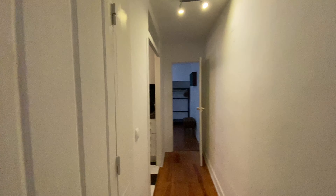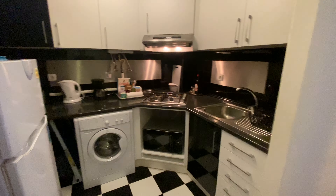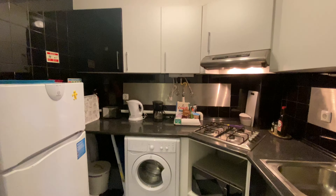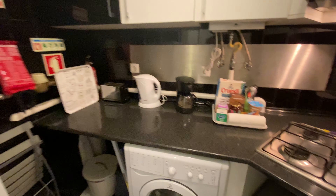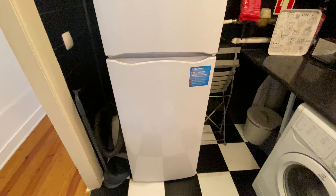Now we're gonna take the corridor here. This is the storage room but it's private for the landlord. And then here we have the kitchen. We're gonna have a sink here, a microwave, a stove, coffee machine, a toaster, a washing machine. Here we have a fridge and a freezer and we're gonna have some cupboards here. All very nice. So that was the kitchen.